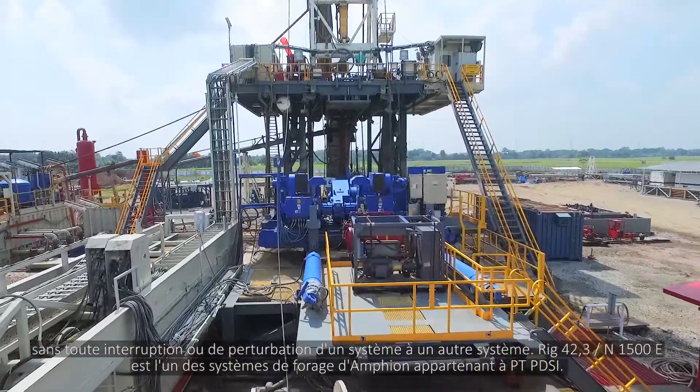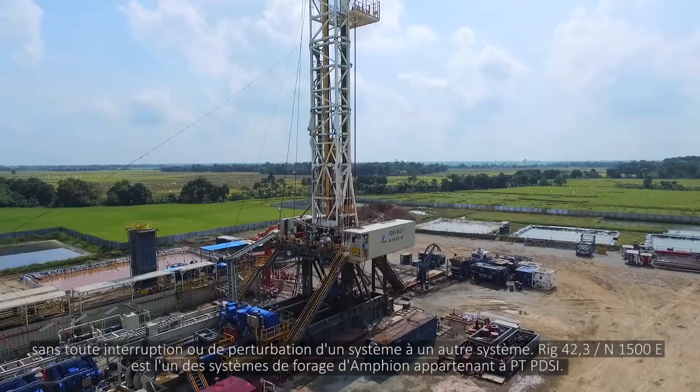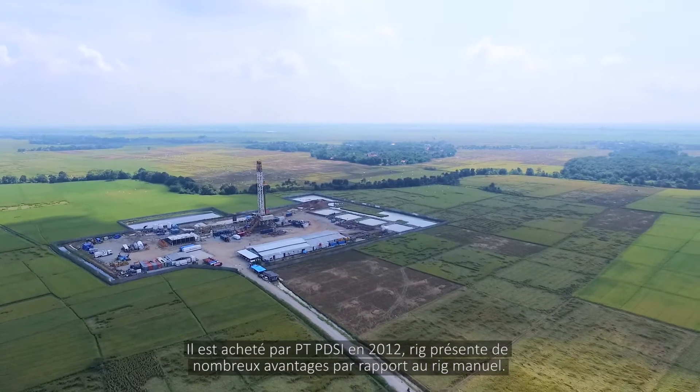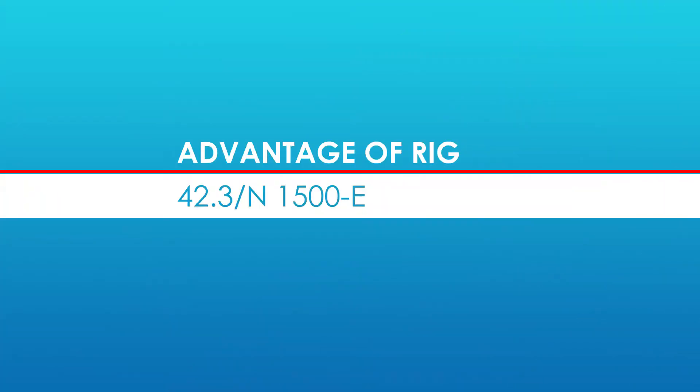Rig 42.3-N1500-E is one of the amphion rig systems owned by PT PDSI. Purchased by PT PDSI in 2012, this rig has many advantages compared to the conventional rig.